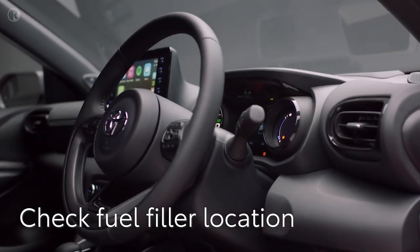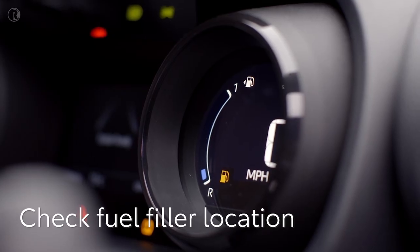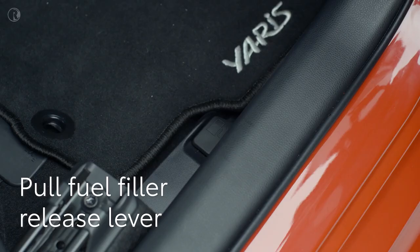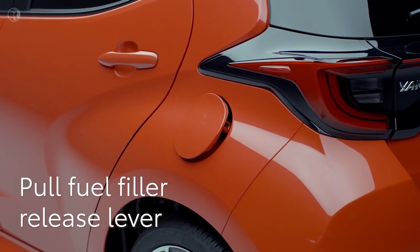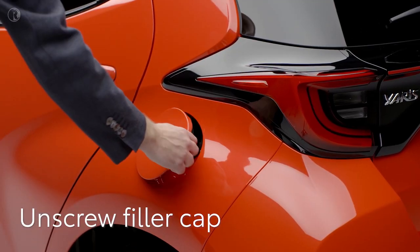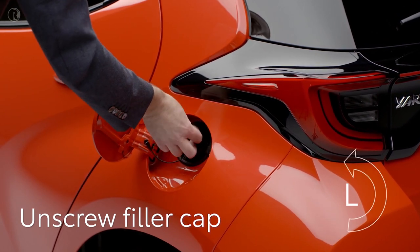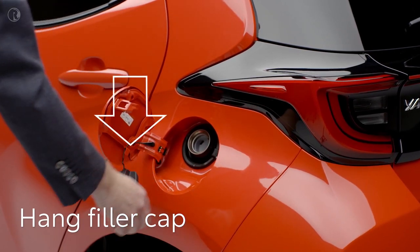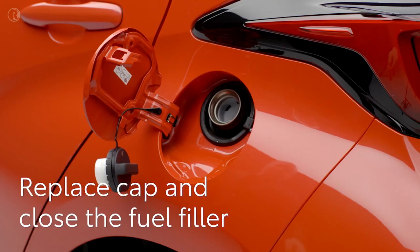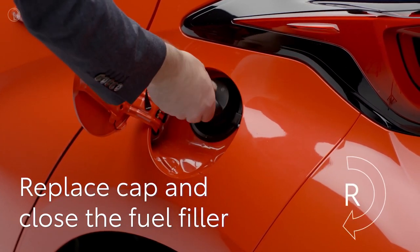You can see which side the fuel filler is on by looking at the arrow next to the fuel icon on the instrument panel. To release the filler flap, pull up the lever on the floor of the driver's footwell. The cover is now unlocked — simply open it and unscrew the cap. You can hang the cap on the back of the filler door so it doesn't get in the way or cause damage. Once you've finished, simply replace the cap and gently close the filler cover.